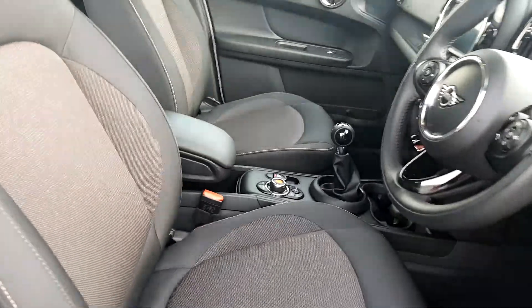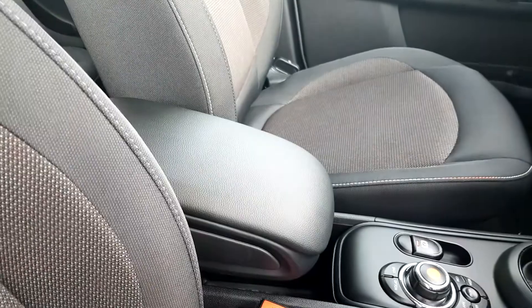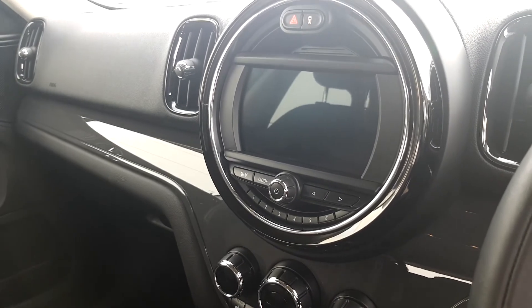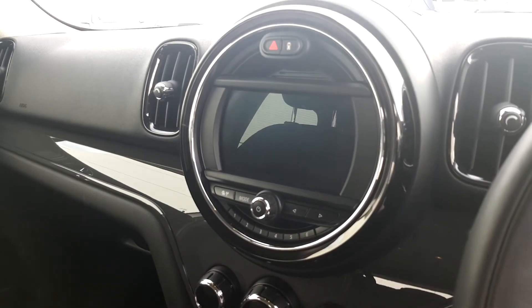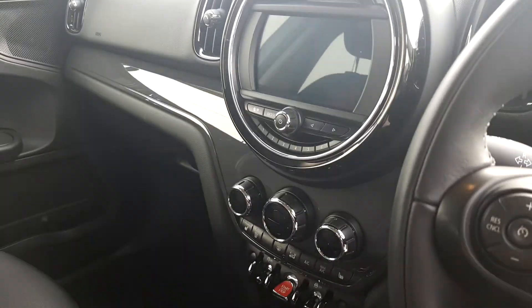The interior features our famous Mini Firework Cloth upholstery, and because this car has the comfort pack it's got an armrest. It's manual transmission and we've got a Visual Boost radio for media, so Spotify and Apple Music can all be played through this. There is also a navigation pack on this car which means you have access to Apple CarPlay.